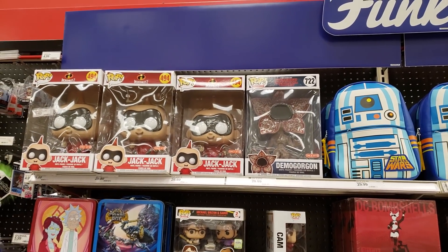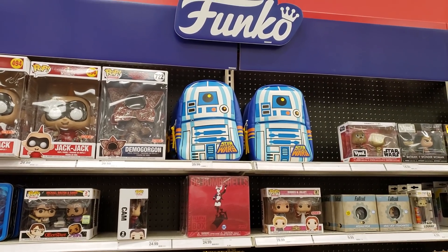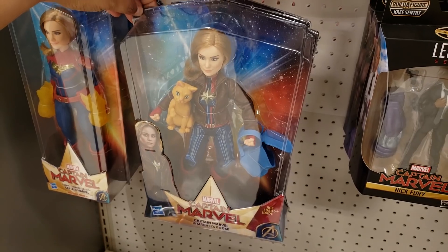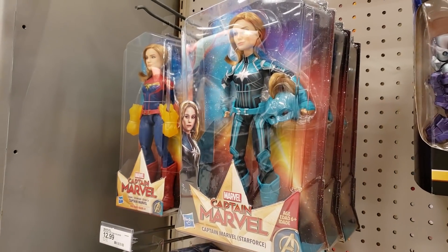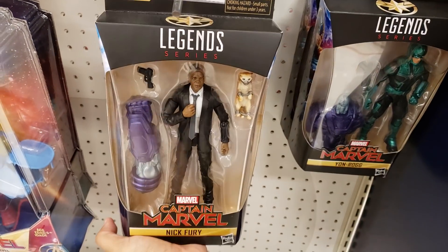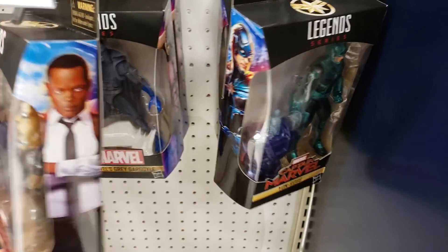We still have Jack and the Demogorgon — those are going to be $30. R2D2 — it looks like a backpack. Captain Marvel is going to be $20. I still have not seen that movie. And then we do have the Star Force one — that one's going to be $20. Down here we have Nick Fury — those are $20.